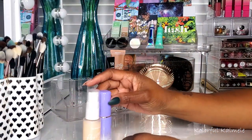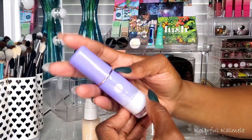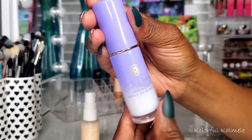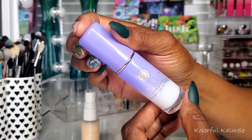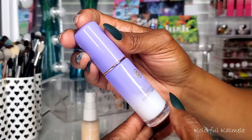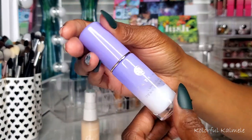For setting sprays I chose the Tatcha Luminous Dewy Skin Mist — this also came in that sample pack. I've used more than half of it, I love it so much. It gives my makeup a nice dewy healthy glow. I'll probably end up buying a full-size because I like it a lot.